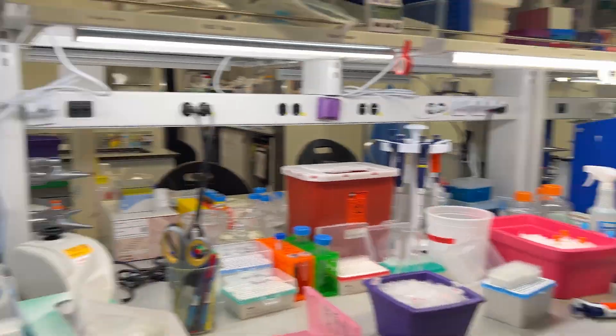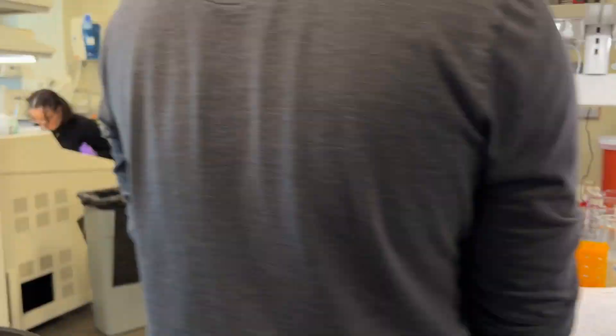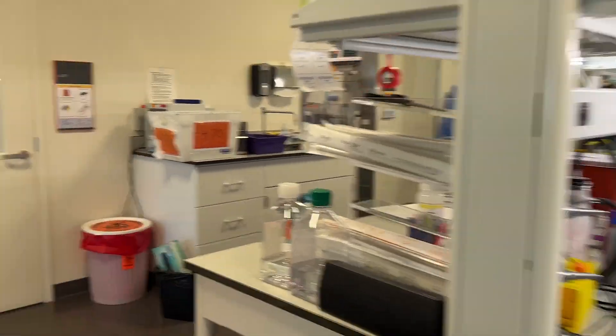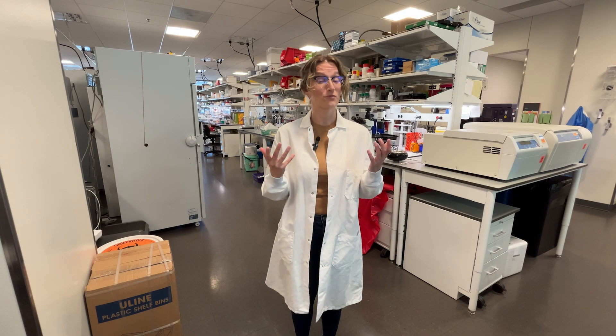So why are we doing all of this? Well, we learn a lot about what the healthy brain is made of, which helps us better understand what changes occur with disease. Mapping the brain is a big challenge, but with lots of people around the world, we're working together to decode it.